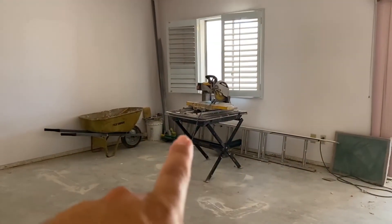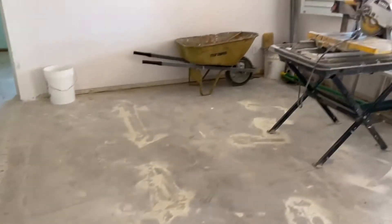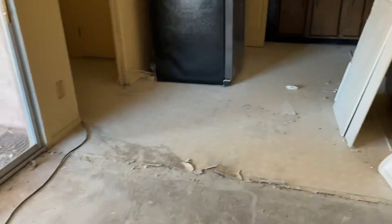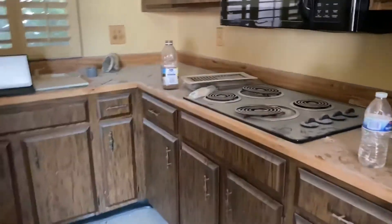I see a saw — a wet saw! When you see a saw you get pretty excited because that means tile is being laid somewhere. But as you can see, the tile is not being laid on the floor here — there is a wet saw though, very interesting.